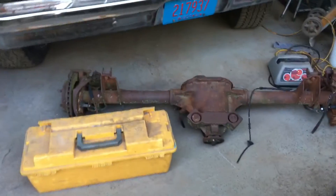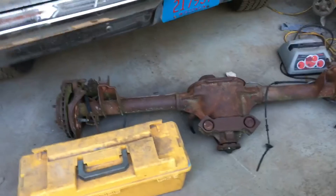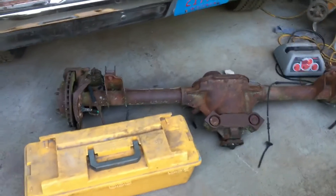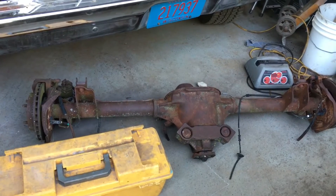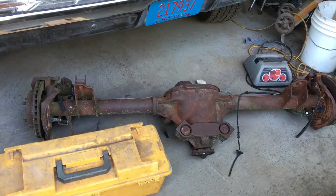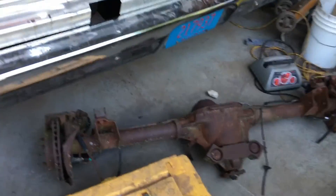A little bonus — we also picked up a Ford 8.8 rear end with disc brakes. That could go on another project we've got that we're going to show you further down the road. Kind of a surprise we've got coming up — it's going to be a little while before we get to that one, but it's something a little different.